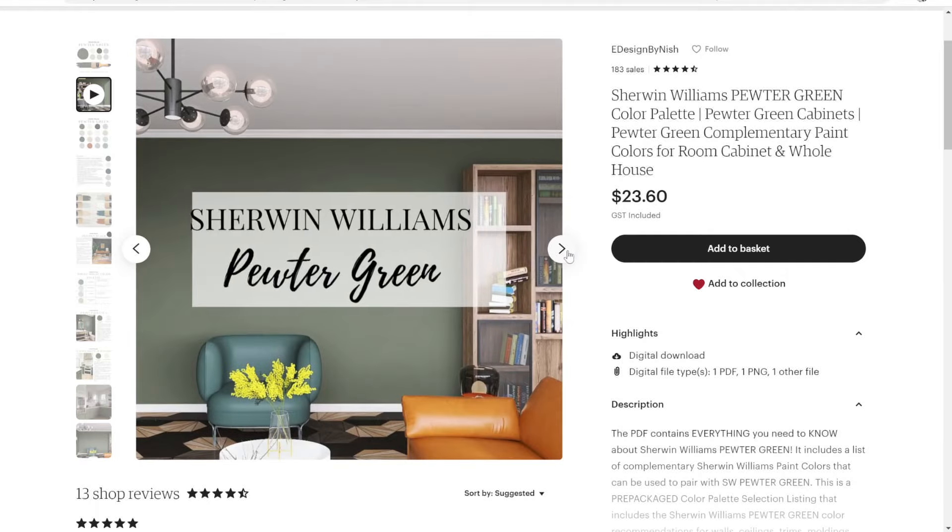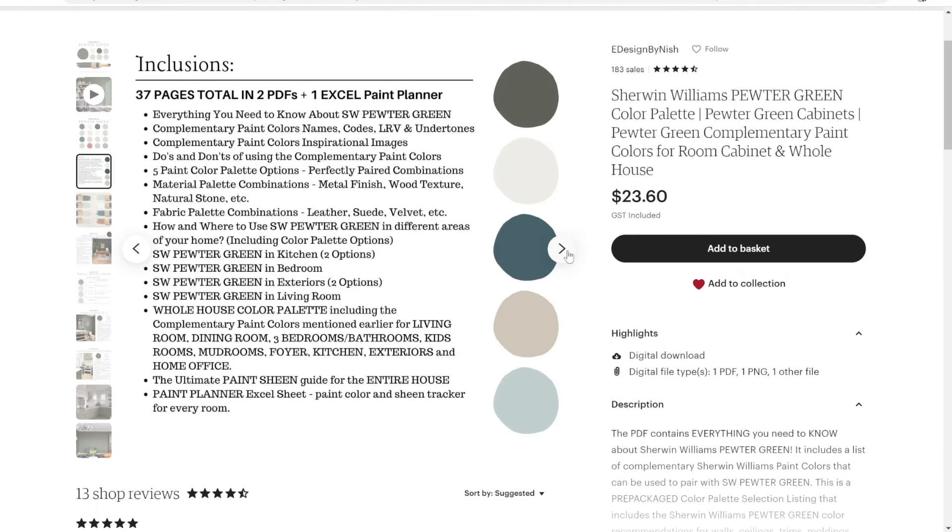Pewter Green is a stunning choice if you already have red brick, warm or cool-toned natural stone, or wooden finishes on your exterior. If you find Pewter Green has a little too much green and you want something more gray, choose Sherwin-Williams Cast Iron or Sherwin-Williams Hawthorn. If you want even more green and color than Pewter Green offers, go with Sherwin-Williams Rosemary. Check out my Pewter Green palette on Etsy and my website.